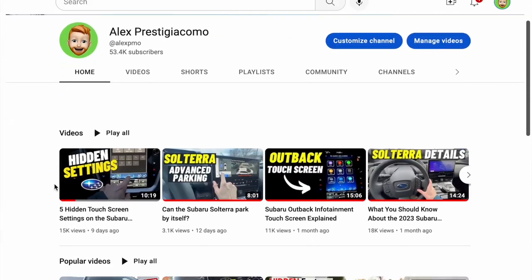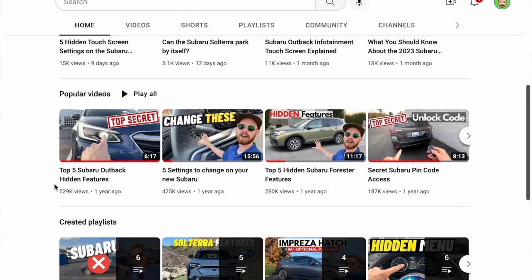If you guys are new to my channel, my name is Alex. I like to share weekly videos all on Subaru related content, so if you enjoy those types of videos click on the subscribe button down below. If you guys have any questions leave those down below, and if you learned something new please be sure to click the like button.